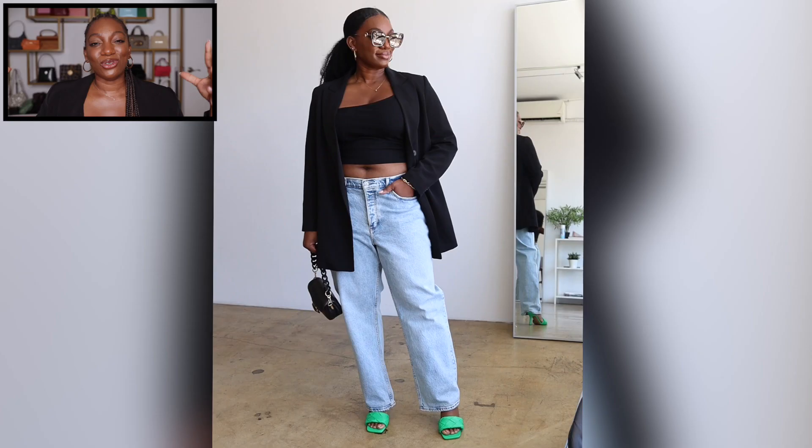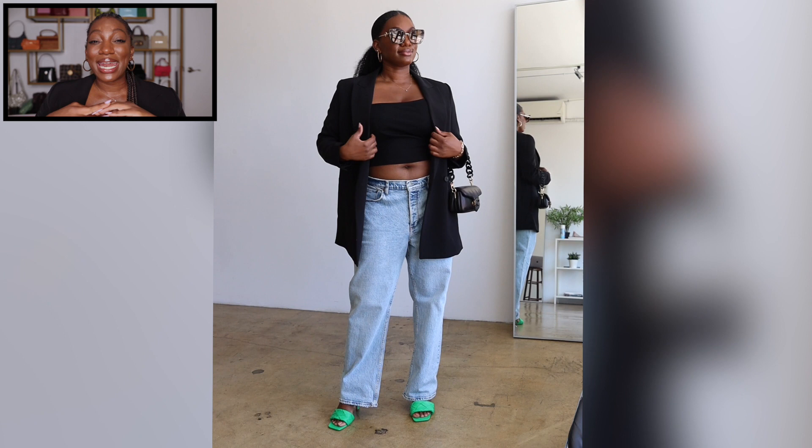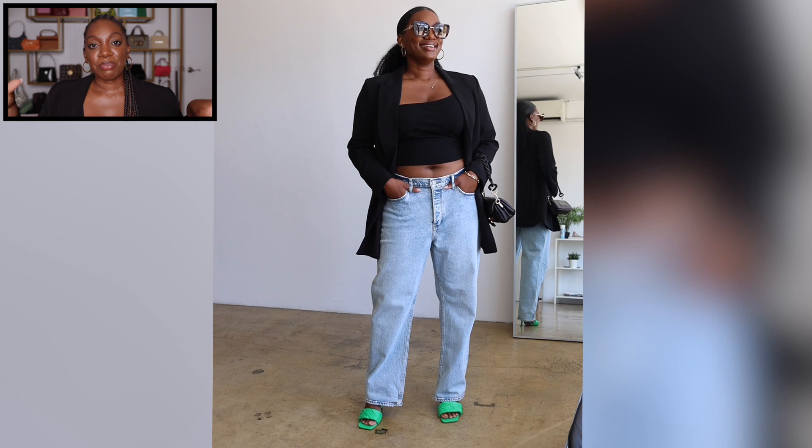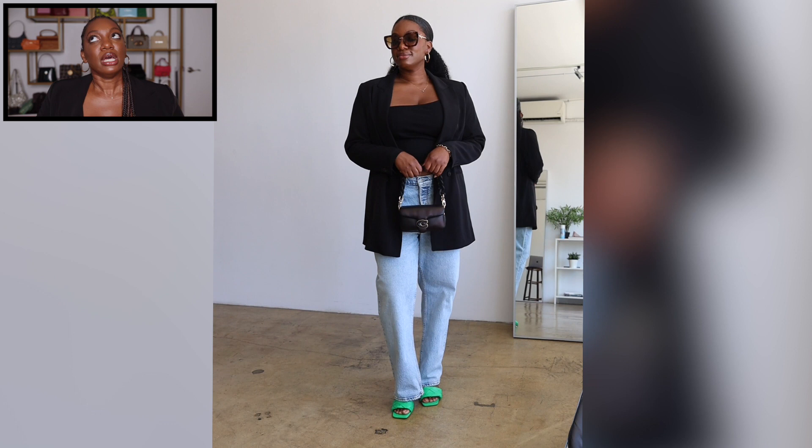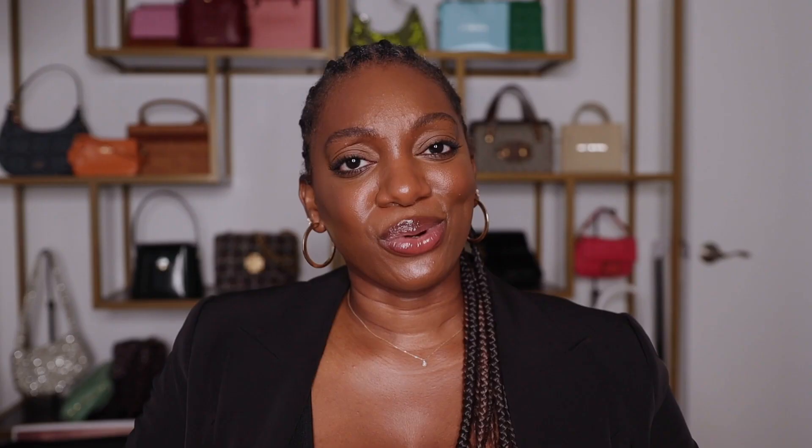For look number five I kept the top half the same but brought back the low rise jeans, because low rise jeans with a blazer is a look — you really can't go wrong with it. I wanted a pop of color so I went with these Vince Camuto heeled sandals I picked up early summer. This green has had a chokehold on me. The look is very neutral so a pop of color works well. I added my Coach mini tabby — one of my favorite purchases ever. I'm literally convincing everybody to get the tabby.